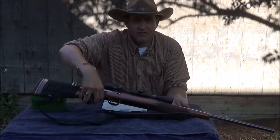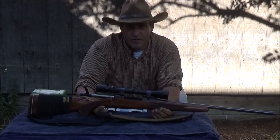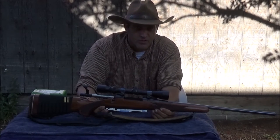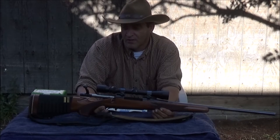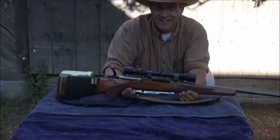This particular rifle is the Remington Model 700 Classic, chambered in the 7x57, otherwise known as the 7 Mauser. I purchased this rifle brand new back in 1982.